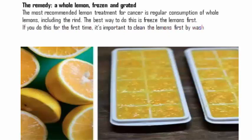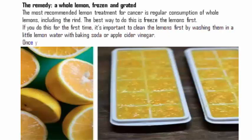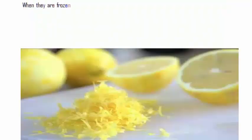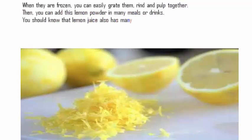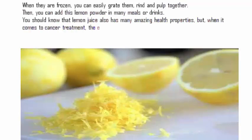If you're doing this for the first time, it's important to clean the lemons first by washing them in a little lemon water with baking soda or apple cider vinegar. Once you clean them, put them in a freezer. When they are frozen, you can easily grate them — rind and pulp together. Then you can add this lemon powder to many meals or drinks.